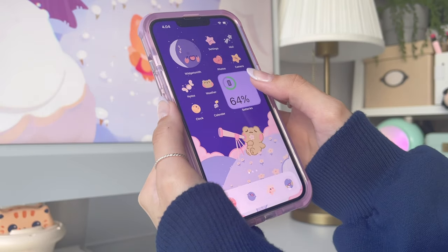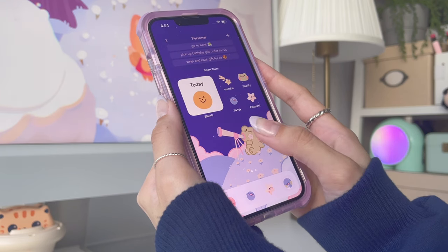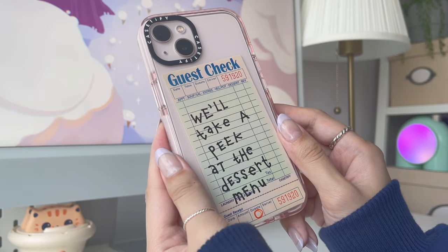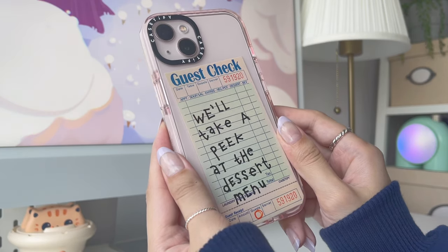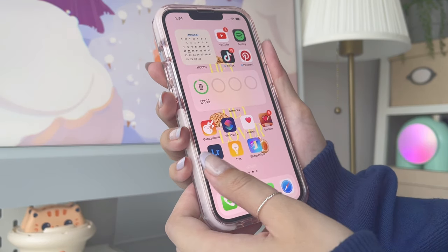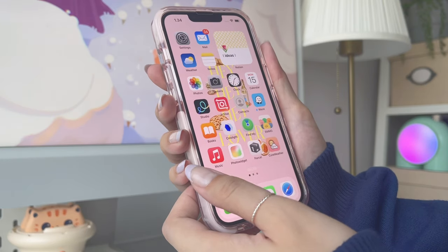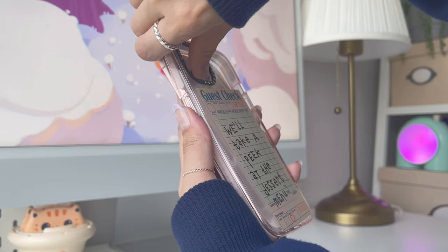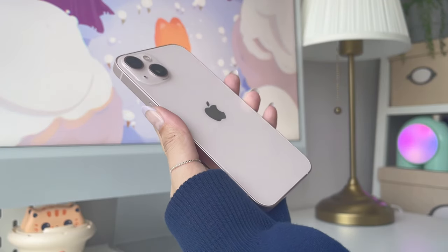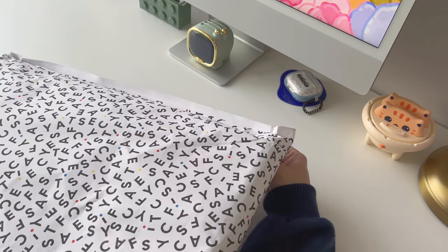Hey guys, welcome back! Today I'll be showing you how I customize my phone using cute iPhone themes and widgets. It's been a while since I showed you what's on my iPhone, so here's a quick look at what my current home screen looks like. It's very unorganized and there are a bunch of apps I no longer use but forgot to delete. But today we're going to transform this phone into something cute and aesthetic.